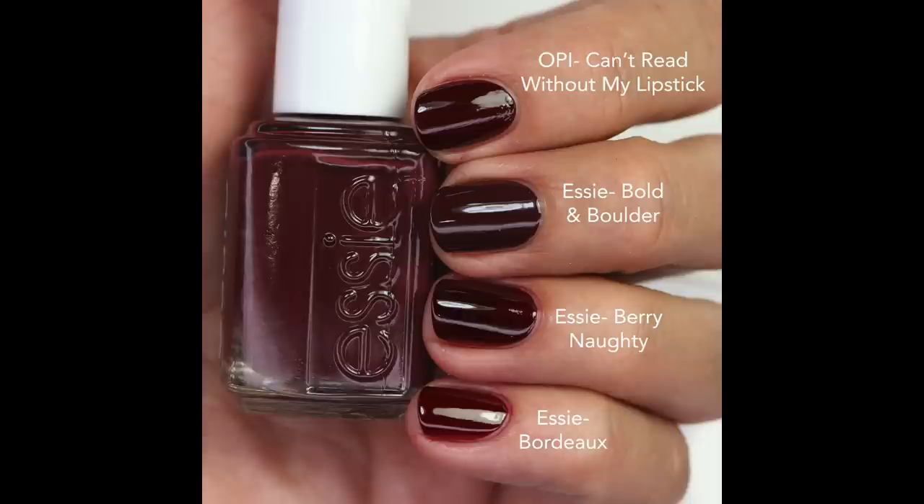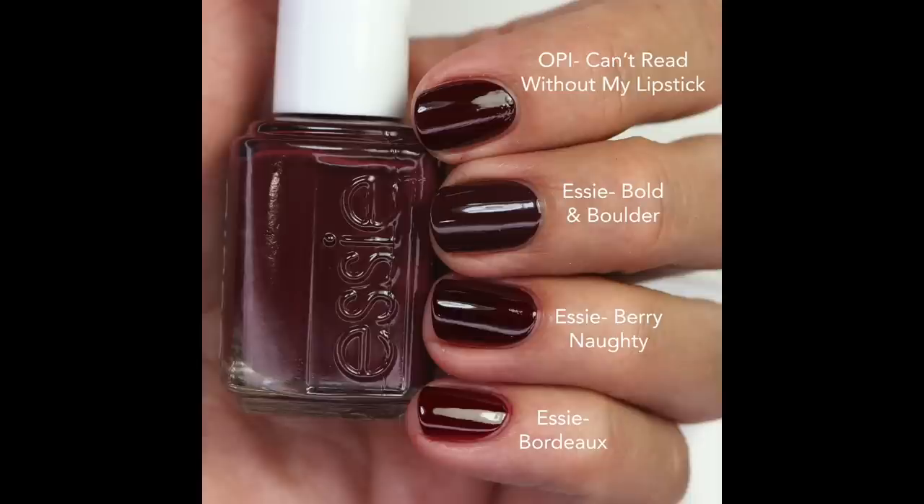'Barinati' and 'Bordeaux' are similar — they start out kind of red and build up deeper. I feel like 'Bold and Bolder' has more of a brown raisin base. 'Yes My Condor Can Do' is a little more purple; 'We'll Always Have Paris' is the same, so those two are probably the closest but still slightly different. 'Complementary Wine' is a little richer and deeper. I didn't pull out shades like 'In the Lobby' because those are more purple-leaning. These comparisons are tough — even though there are slight differences, from far away you won't be able to tell.